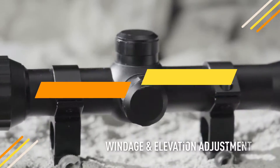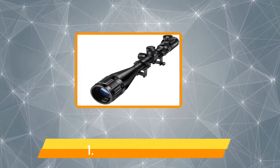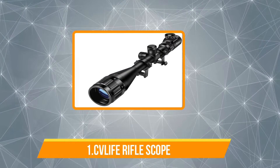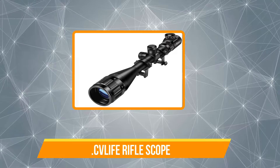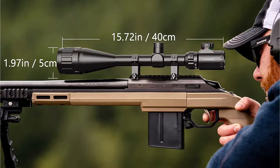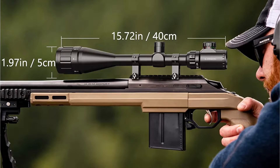And now let's continue. Starting with the CV Life Rifle Scope. CV Life's hunting rifle scope features a parallax dial at the scope's end that can be used to adjust the objective lens. This correction permits a crisper image, the removal of parallax, and superior range estimation.